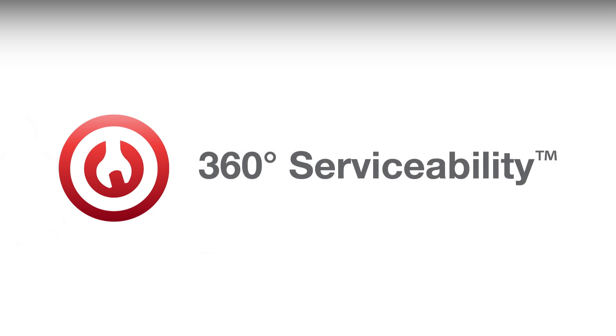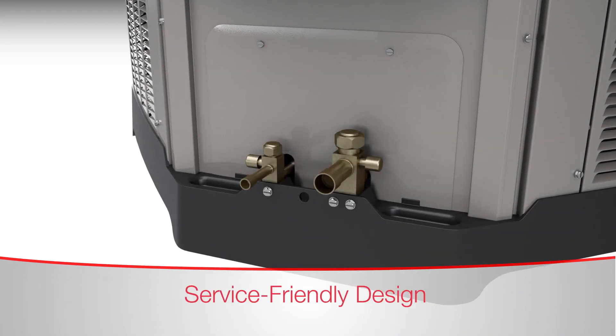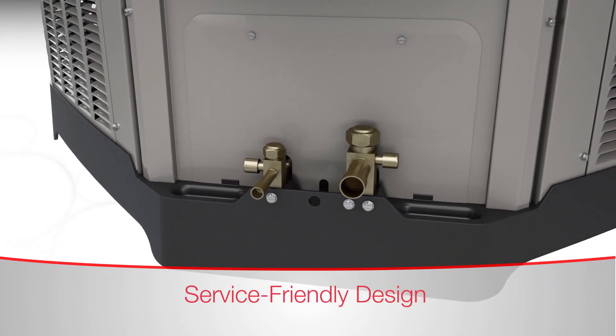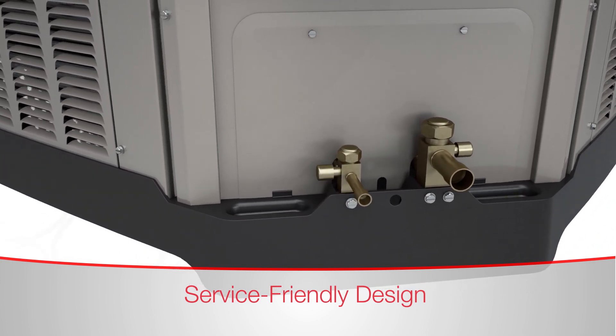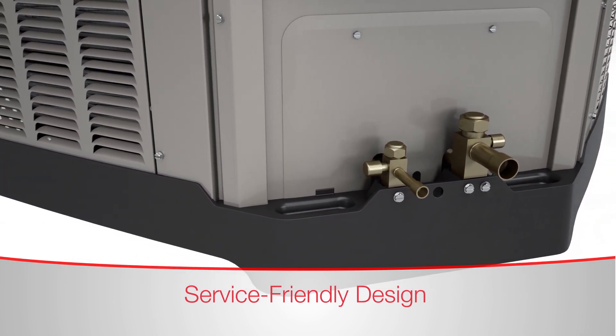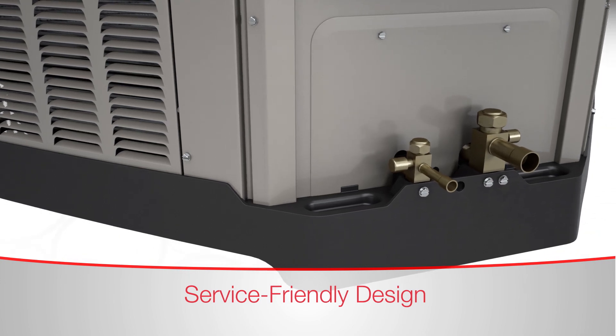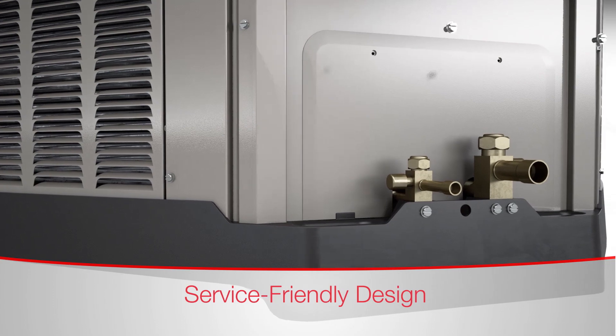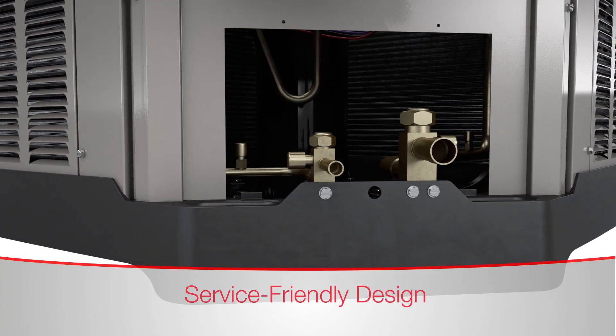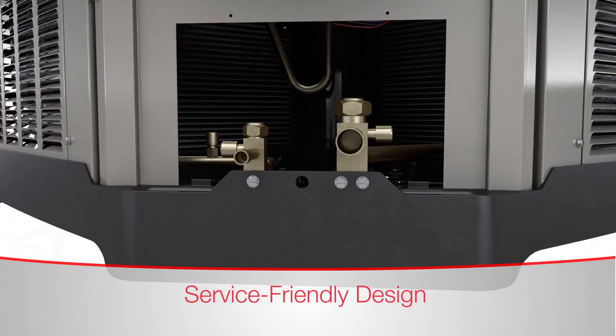360 serviceability equips Rheem contractors with real-world features that speed up service calls. This service-friendly design includes easy access to external gauge ports, which makes hooking up gauges and servicing simple and fast. The design also includes a unique service window that allows access to high and low pressure switches, as well as heat pump TXV and reversing valves to perform diagnostics while the unit is running.